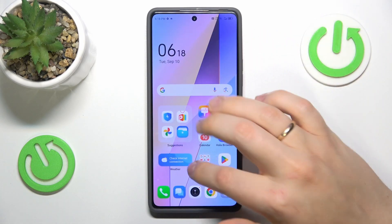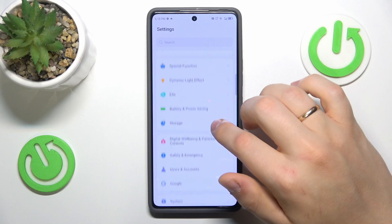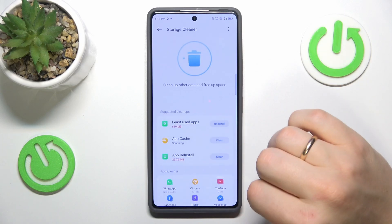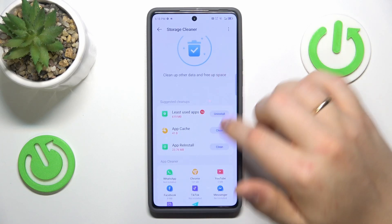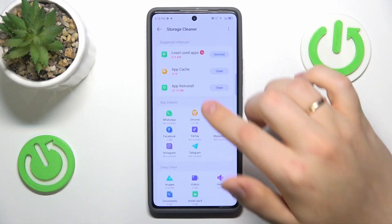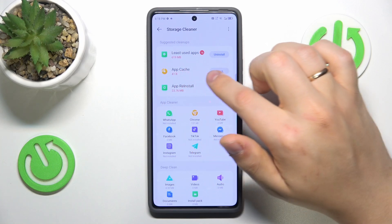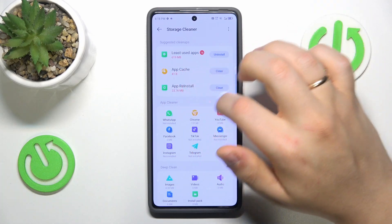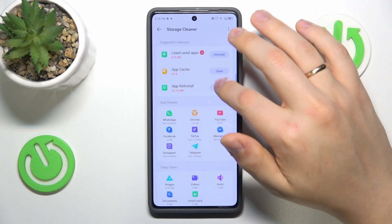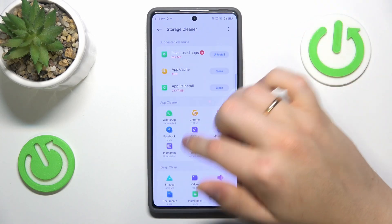Then you can also launch your device's settings, go into storage, and press cleanup. At the storage cleaner page, it will suggest the measures you can take. For me, it offers to offload the apps I do not use, which will free up 600 megabytes of storage, and also clear app cache and clean app reinstall data.